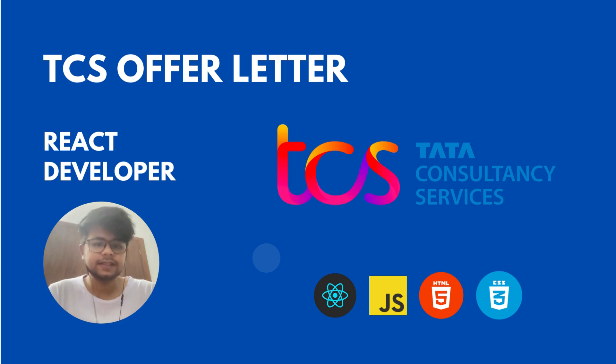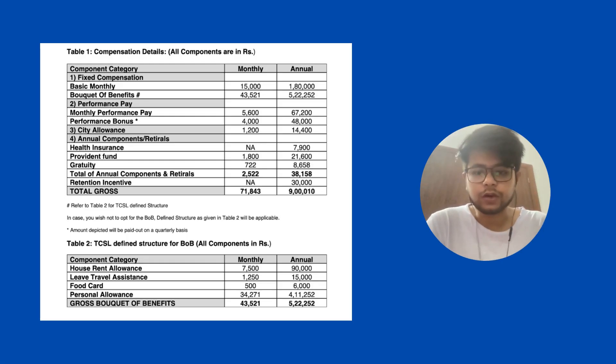So how much CTC does TCS provide for a front-end React developer profile with 2.5 years of experience? In this video I'm going to share the whole total compensation structure that I have for TCS. Here is the total compensation structure that you can see on your screen — note it was for a React JS profile with 2.5 plus years of experience.